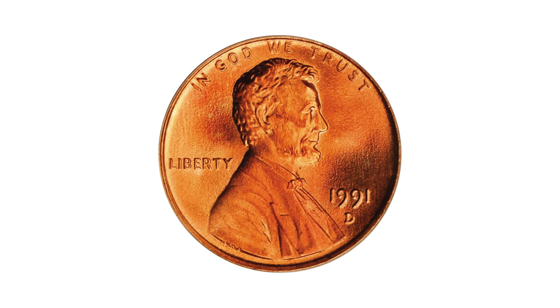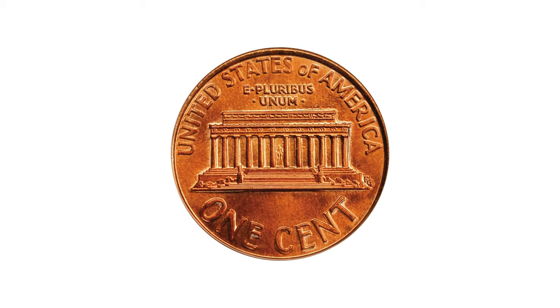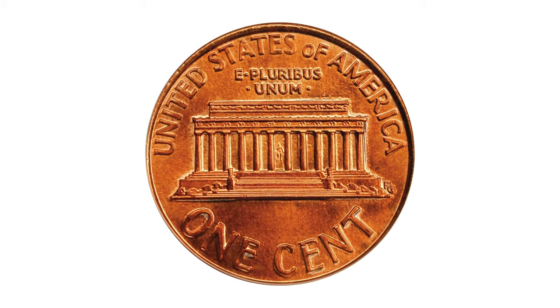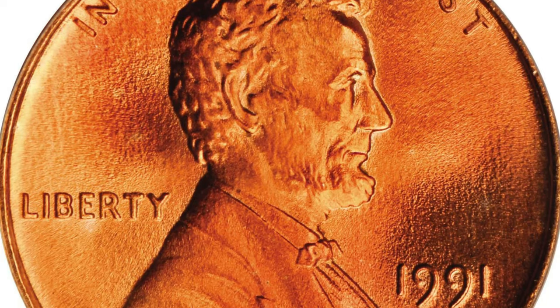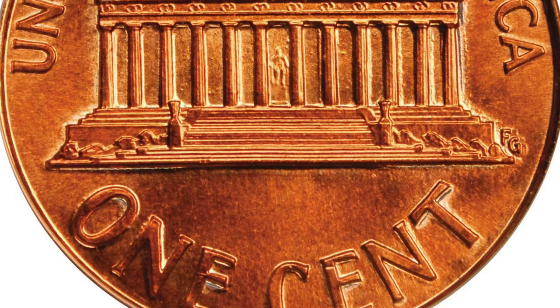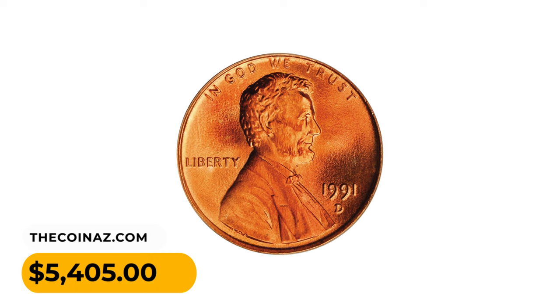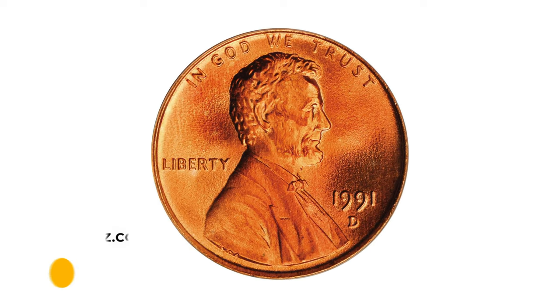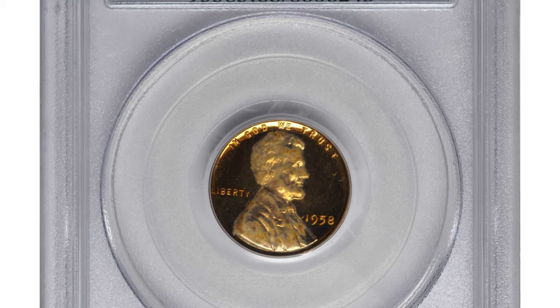This is a 1991-D Lincoln cent in MS69 Red condition. This enchanting superb gem is awash in vivid medium red color that speaks volumes about the coin's originality. Fully struck and silky smooth in sheen, a definite highlight of the close-to-perfect registry set — it sold for $5,405 at Stack's Bowers.